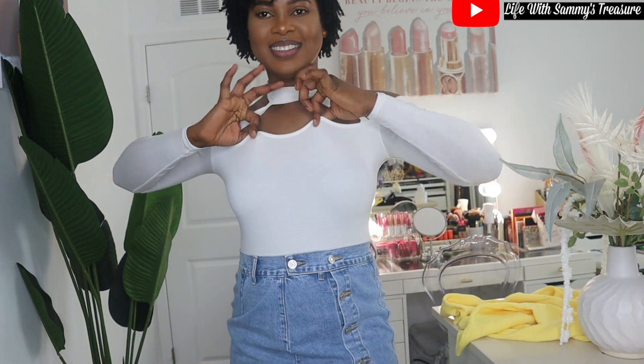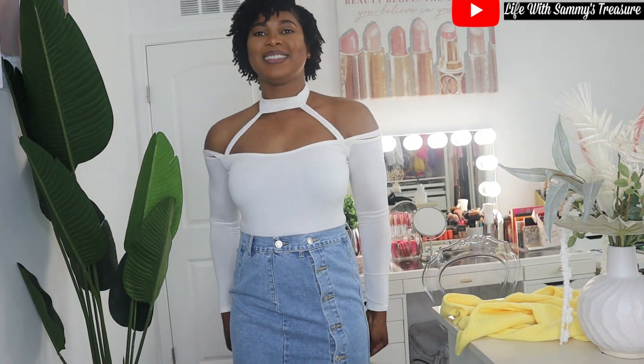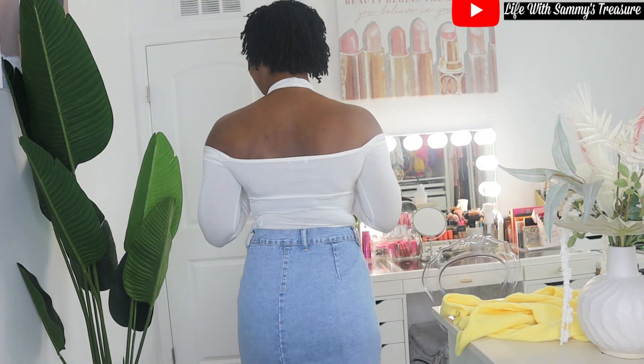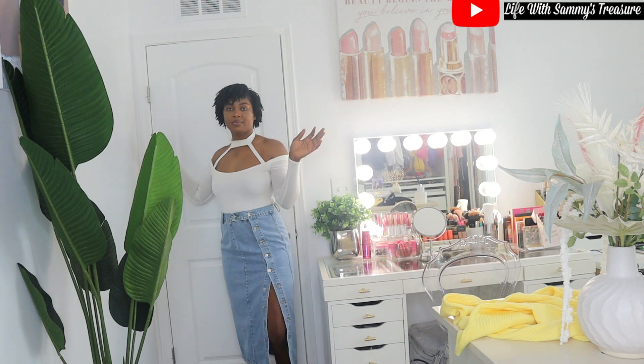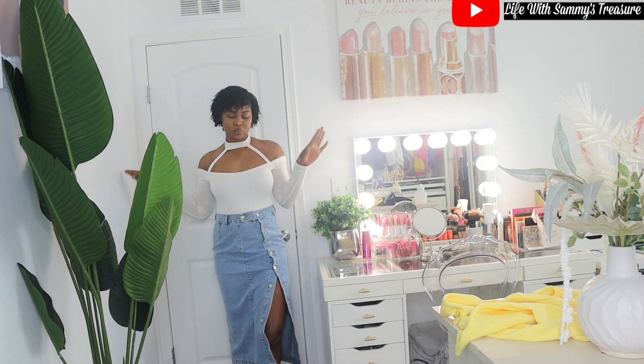Let's do a quick Shein haul! I got a couple of pieces from Shein and I just wanted to show you guys what they look like. Excluding the top that I'm wearing, the jean skirt is from Shein and I absolutely love it — it is super pretty, a washed blue, very cute.